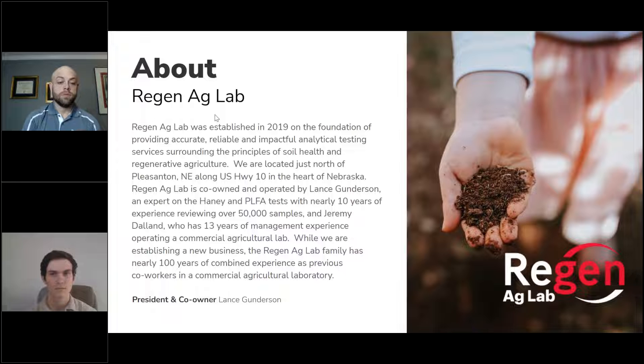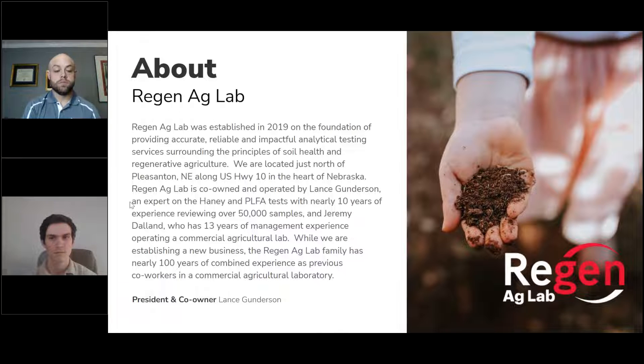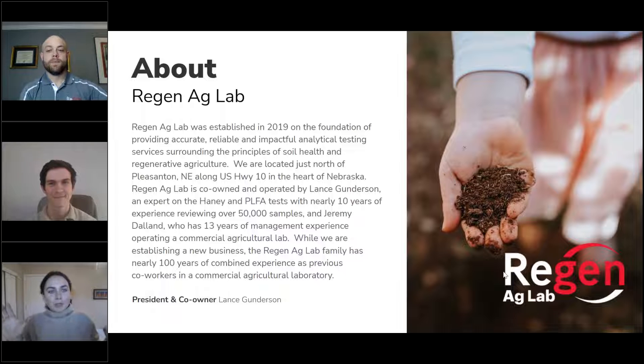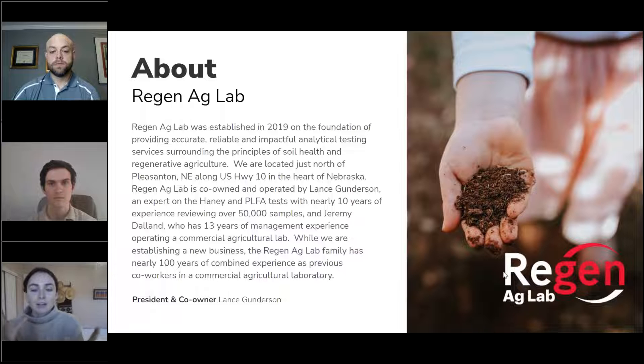We're here today to talk about how we're going to develop this partnership and what it really looks like — and how we'll continue working together to get farmers and everybody out there the answers they're looking for in this biological soil management journey. Please drop questions in the box. We want this to be interactive and more of a conversation. This will be recorded, so please drop questions and we'll get to as many as we can at the end.